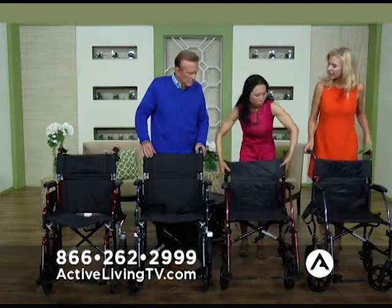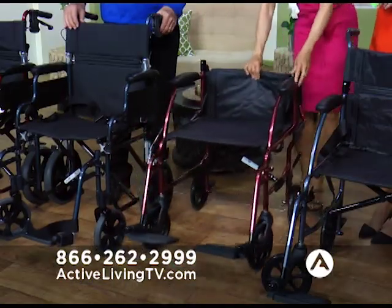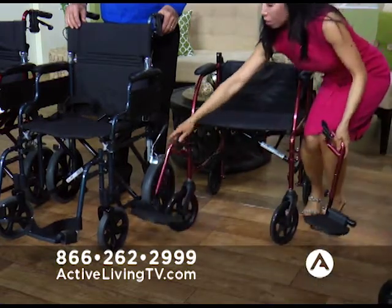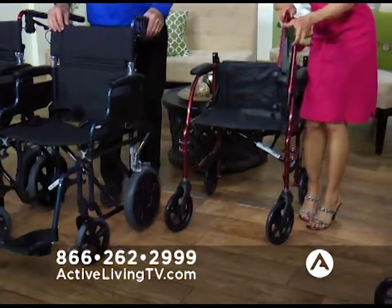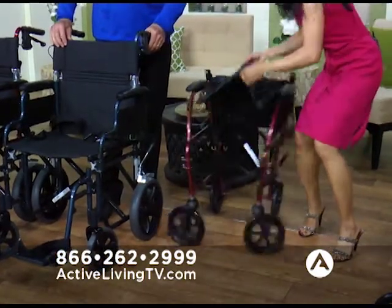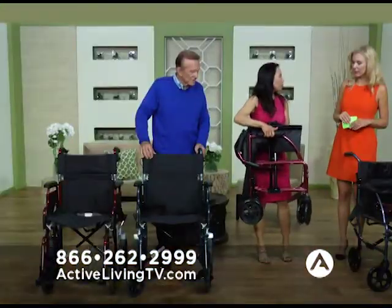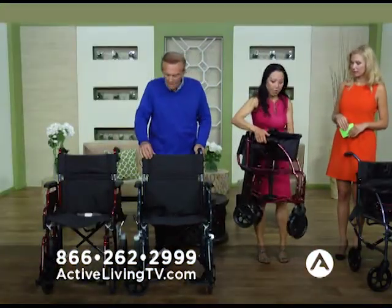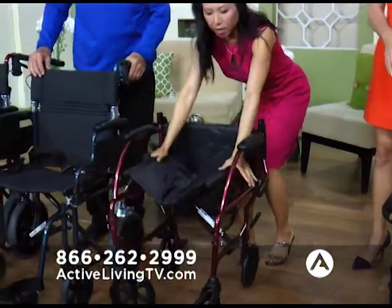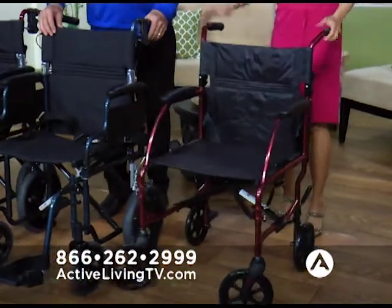Let me show you how compact it is. When it's time to go to the mall and you want to take this transport chair and get it into your car, you simply take the footrest off like this — and look at how compact it is. That took about two seconds, and you can pick it up in and out of the car all day long. And it just opens back up just like that.